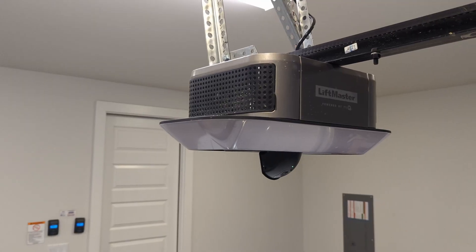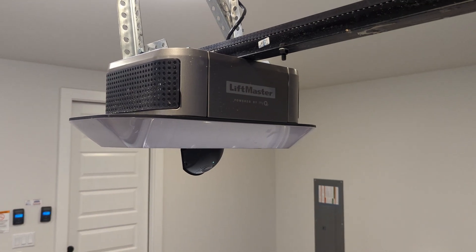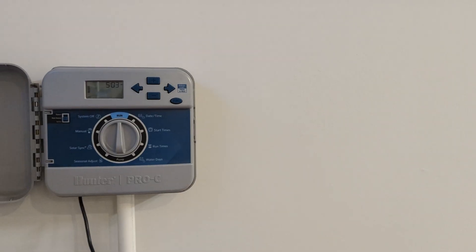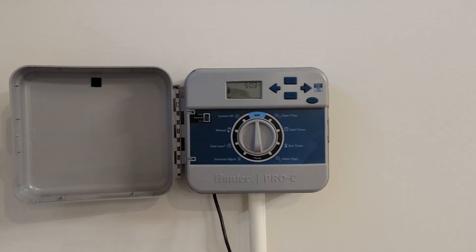The last downstairs room is the garage. The main features here are the smart garage door openers from MyQ, which also have cameras installed — a nice addition that came with the house. We also have a sprinkler system that I'll eventually connect to a smart sprinkler controller within Home Assistant for optimal water coverage. There's ethernet run in here for a future smart TV as well.